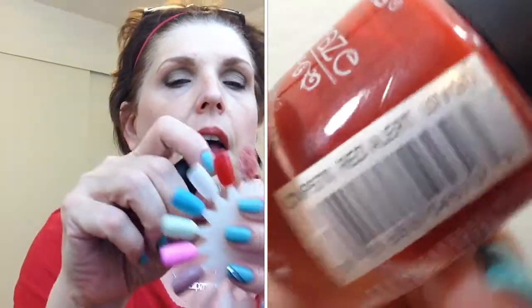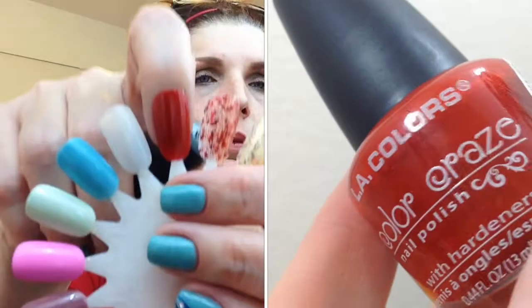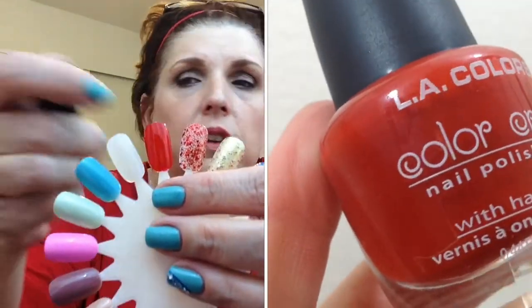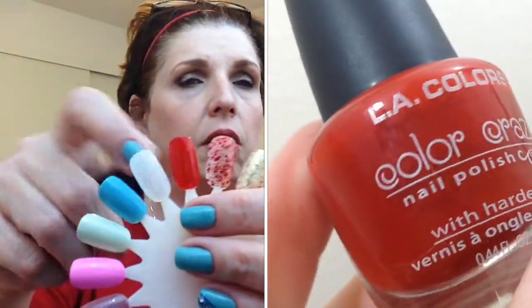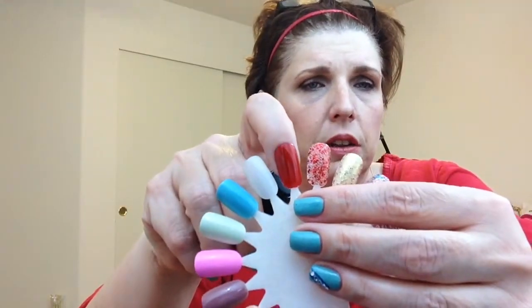The one cream I picked up was this red called Red Alert — just a classic red. This is two coats on the nail wheel, opaque, great formula, and it was a dollar. Just a beautiful classic red color.